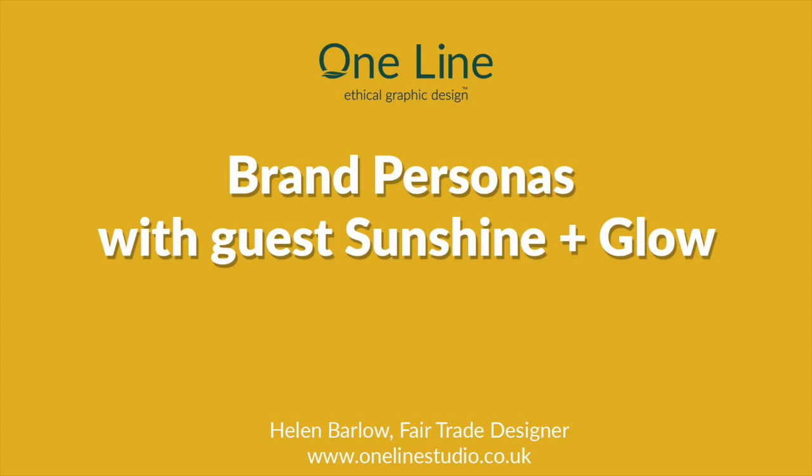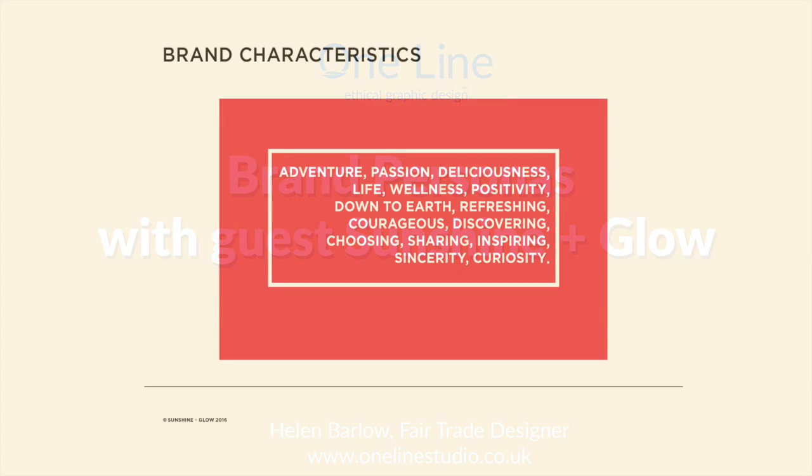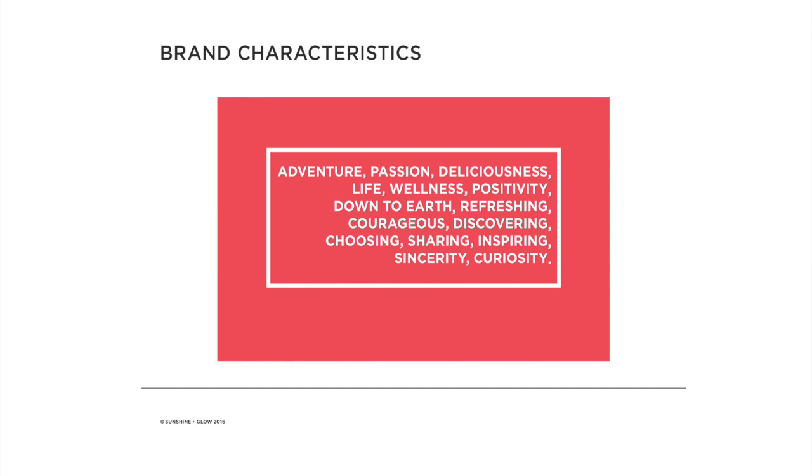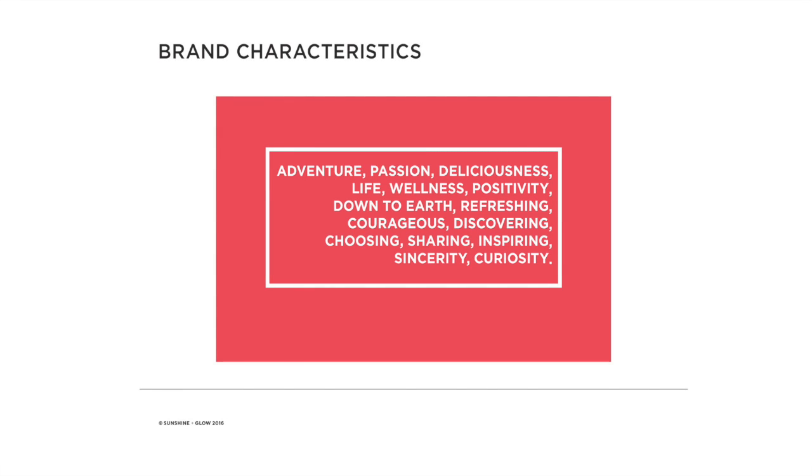I'd like to introduce Inma, who's going to tell us about her organization, Sunshine and Glow. My name is Inma. I started a blog called Sunshine Blog two years ago in December 2014. I studied journalism in Spain, but when I moved to the UK my career took a different path. I always really enjoyed working with creatives, so that Christmas I thought, I'm going to be brave and create a blog and explore that side of me.